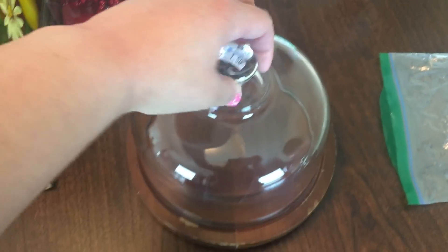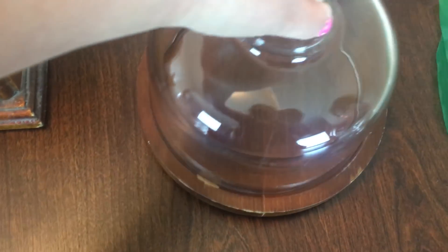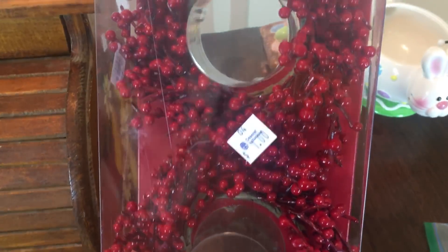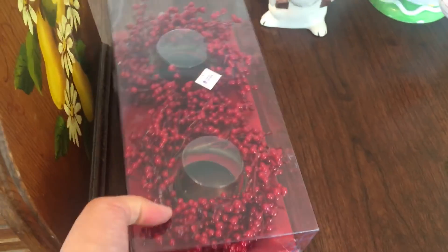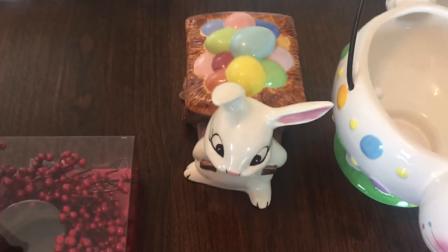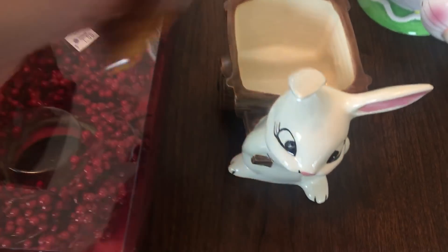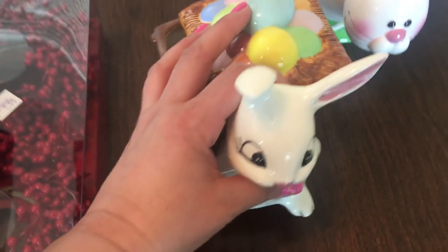Then I found this for $1.50 — it's kind of chipped in there but that's okay. And then I found this for $1 — it just has the little cups inside. Then I found this little bunny — the lid comes off and he was also $1. I thought he was so cute and he doesn't have any chips or anything on him.